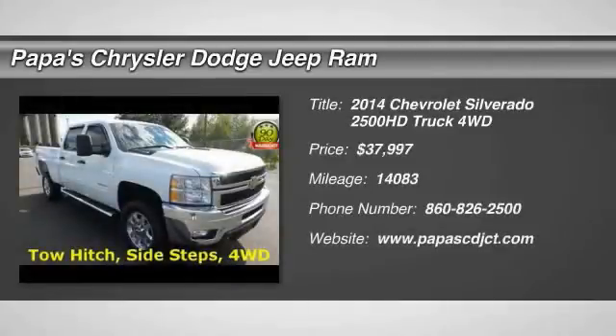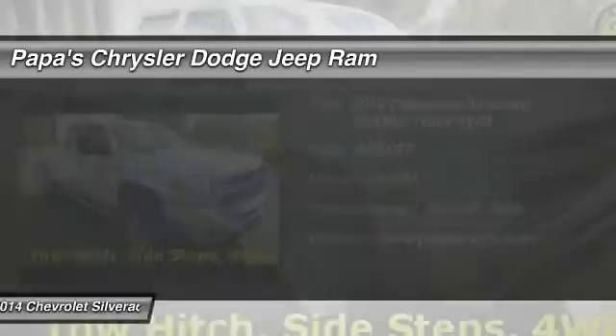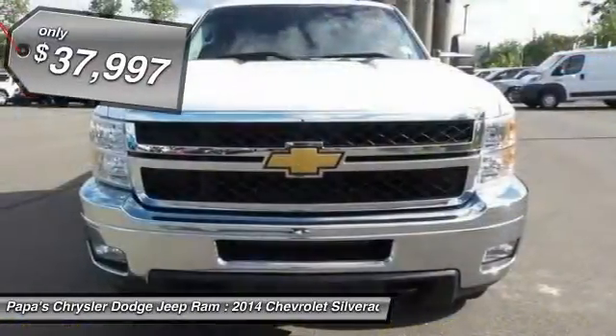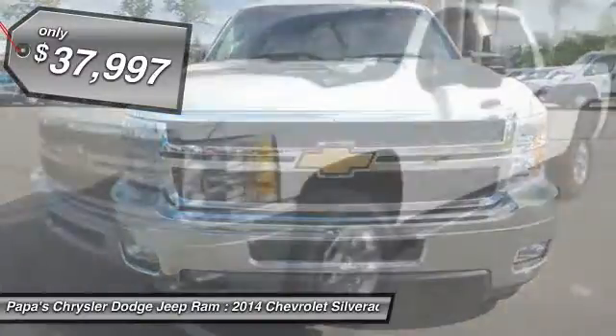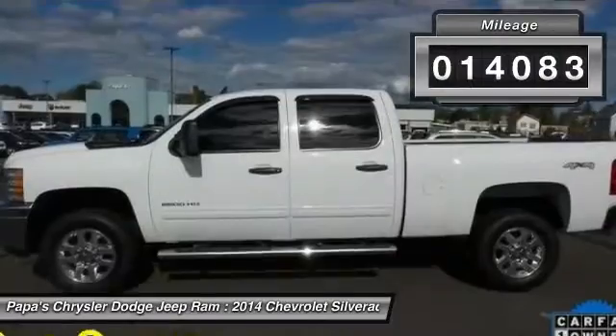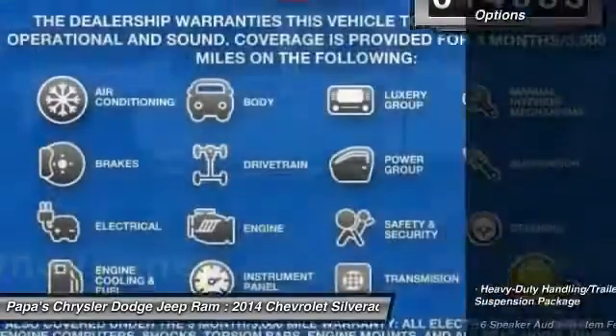The 2014 Chevy Silverado 2500 HD. This pickup truck pulls unlike any other and is priced below $40,000. This vehicle has less than 15,000 miles. Here are some of this vehicle's great options.